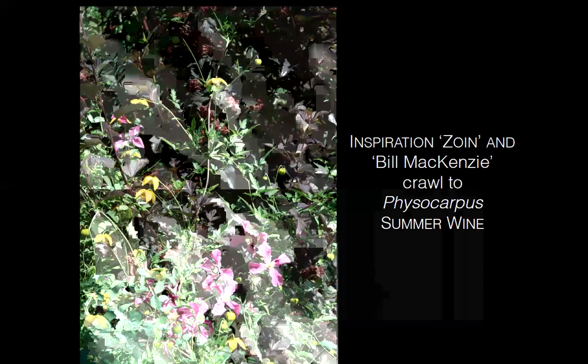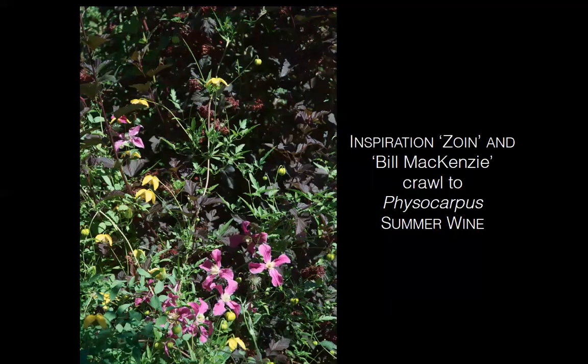Inspiration (cultivar name Zoan) is a lovely pink non-climbing clematis, while Bill McKenzie climbs into a Physocarpus 'Summer Wine' nearby. The Inspiration romps around the lower branches, creating lots of activity — a nice trio of darker and lighter colors with a pop of yellow.